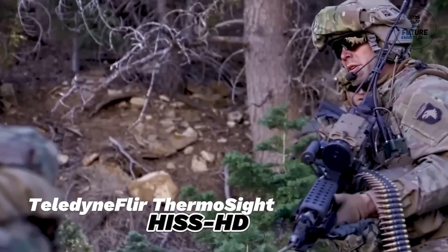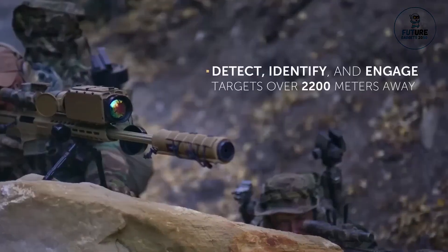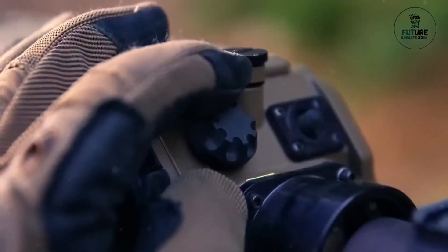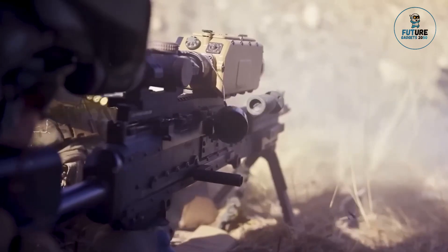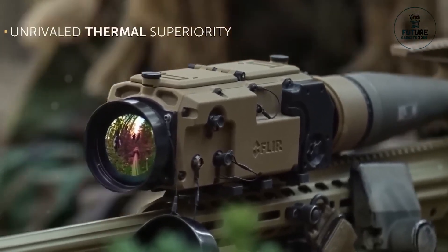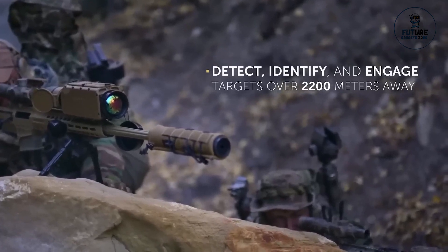The Teledyne Fleur Thermosight Hiss HD is an advanced thermal imaging system engineered to provide superior situational awareness and target detection capabilities. Utilizing high-definition thermal imaging technology, it offers crisp and clear imagery even in low-light conditions or adverse weather environments. With its precision optics and powerful thermal sensors, the Thermosight Hiss HD enables users to detect and track potential threats with exceptional accuracy over long distances.